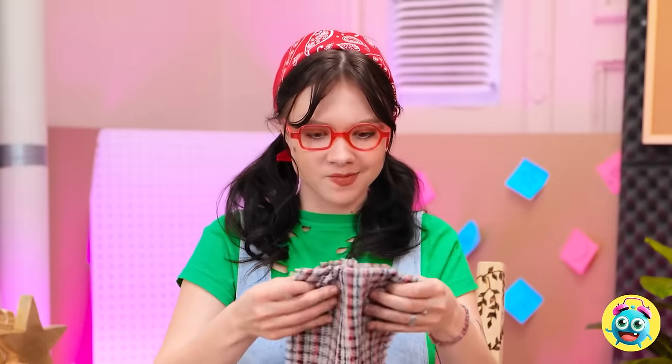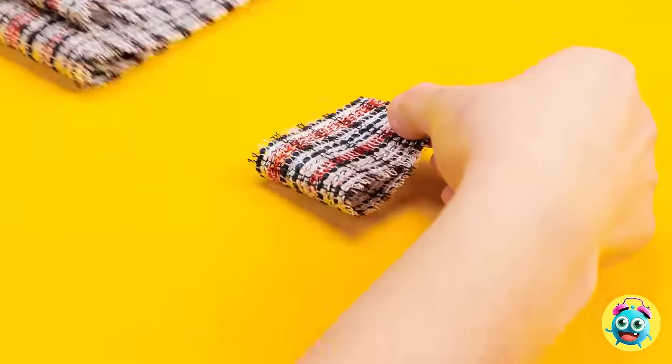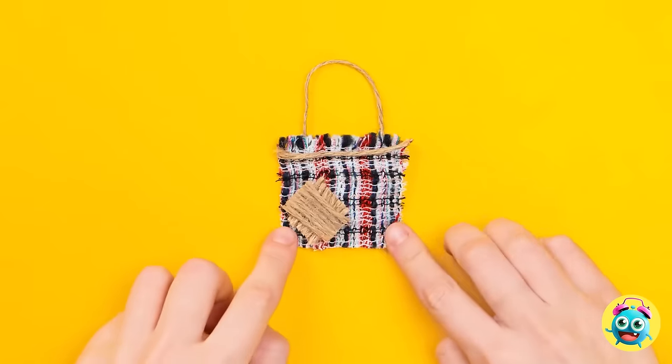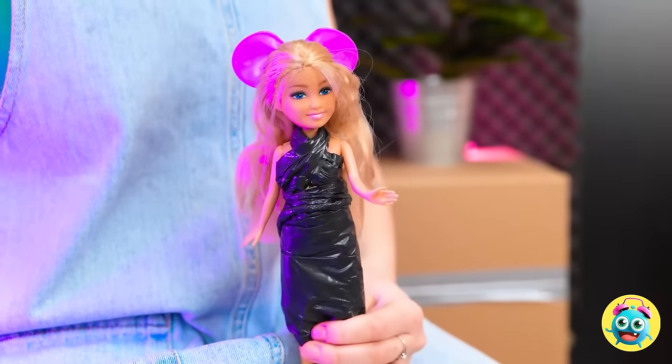I'll place the cloth on this table, then cut out a small square. I'll fold it over, just like this. Now I'll place string on it. Now I'll stick it together. Wow, a designer handbag! It can hold all your things — like your bottle of water. Try it out!